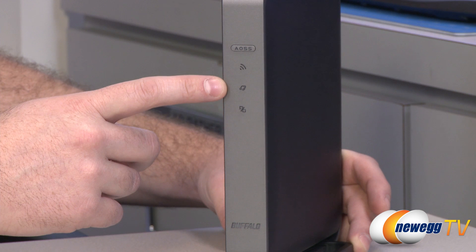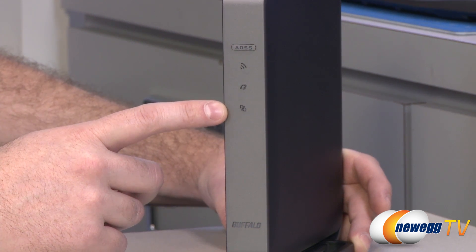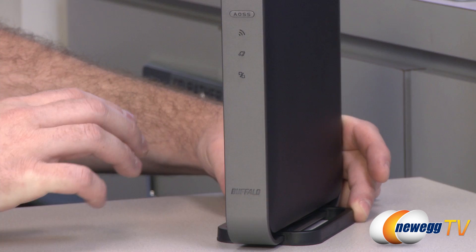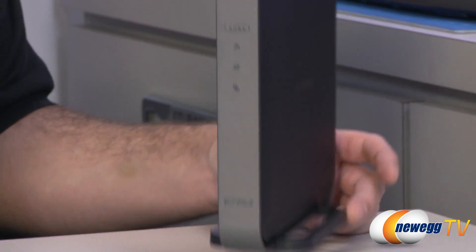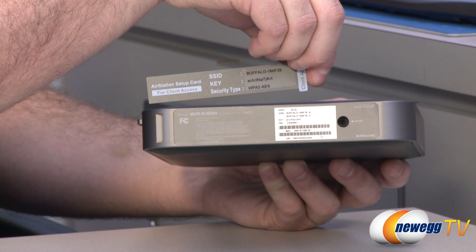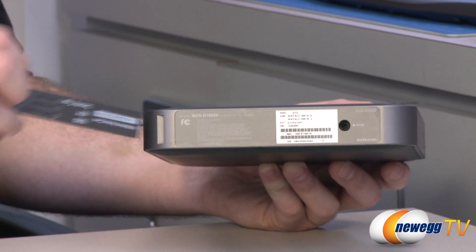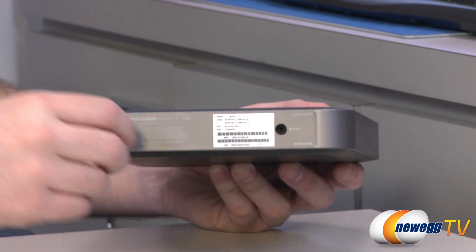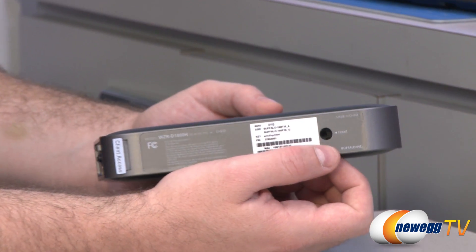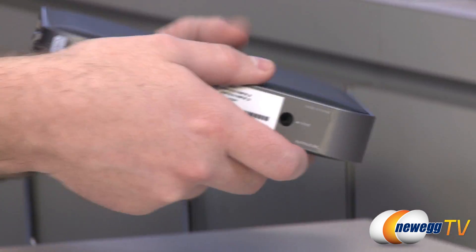The next LED is the internet access LED — on or off tells you whether internet access is available. There's also a router LED indicating if the router function is on or off. The Buffalo LED at the bottom can be white or red to indicate power status or while it's booting. There's also a pullout card with your client access information: the SSID for the wireless network, the login key, and the default security type — WPA2-AES, a strong level of wireless encryption with a randomly generated key. The recessed reset button can be accessed with a paperclip to restore factory settings.